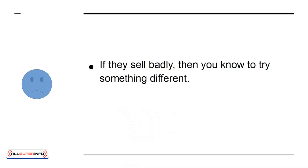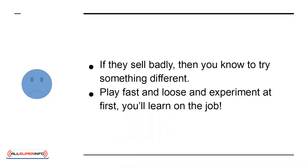If those items do well, you can order more. If they sell badly, then you know to try something different. Play fast and loose and experiment at first. You'll learn on the job.